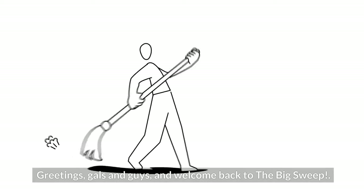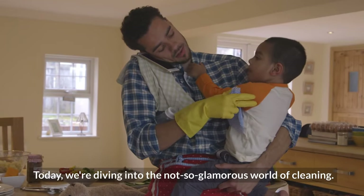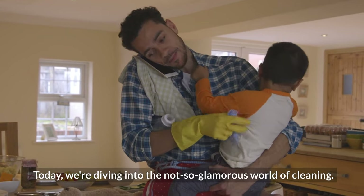Greetings, gals and guys, and welcome back to The Big Sweep. Today, we're diving into the not-so-glamorous world of cleaning.